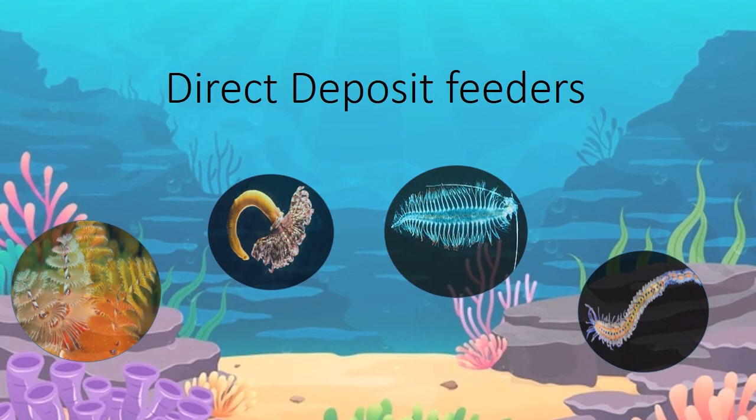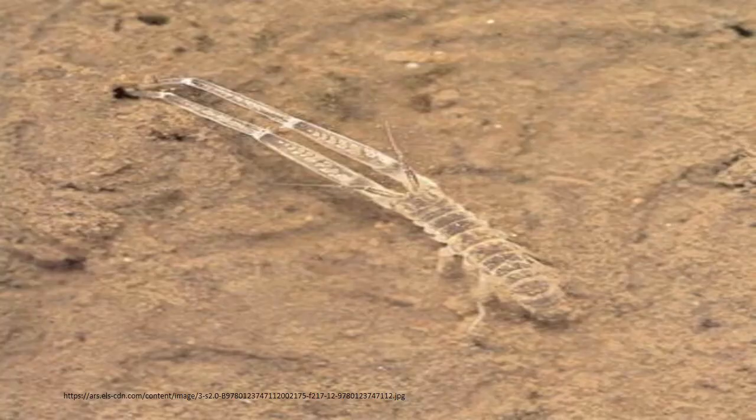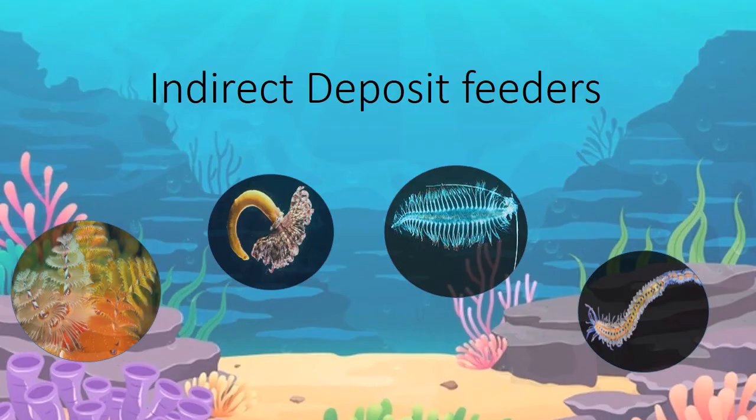They can be further divided into direct deposit feeders and indirect deposit feeders. Direct deposit feeders: some polychaetes obtain their food by directly swallowing sand or mud as they burrow through it. Organic matter is digested while the sand is egested as castings. Ingestion is carried out by a simple non-muscular pharynx which is everted as a proboscis by elevated coelomic fluid pressure.